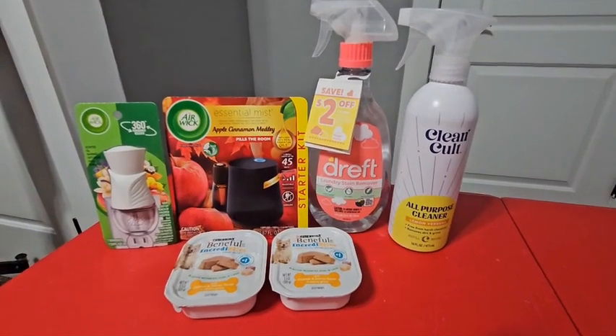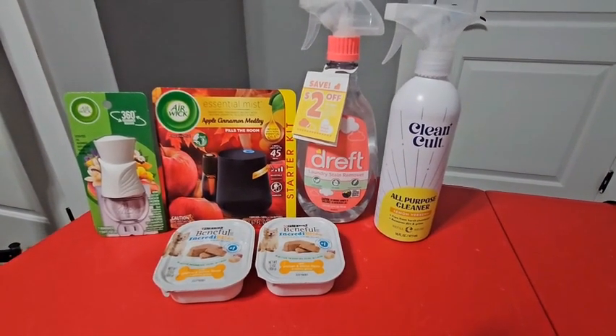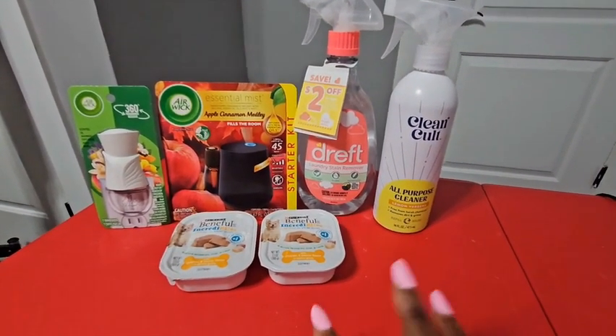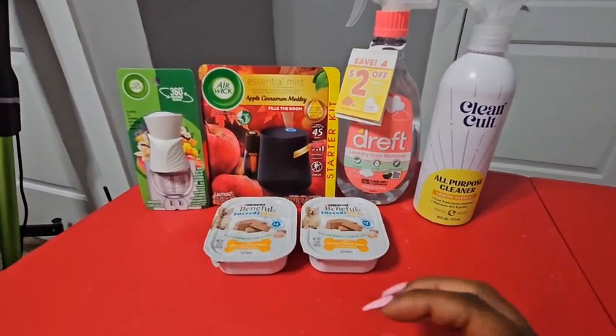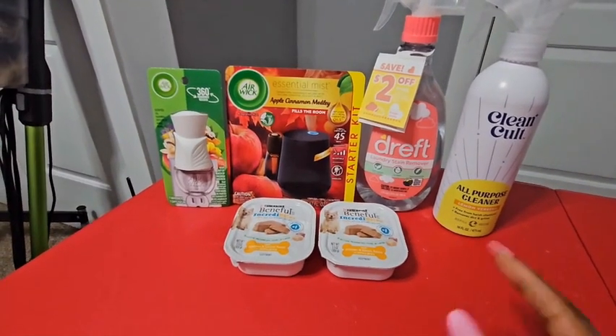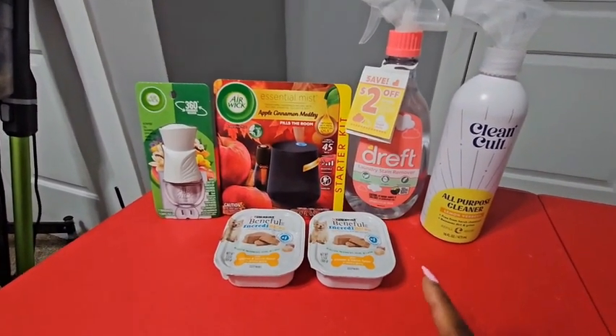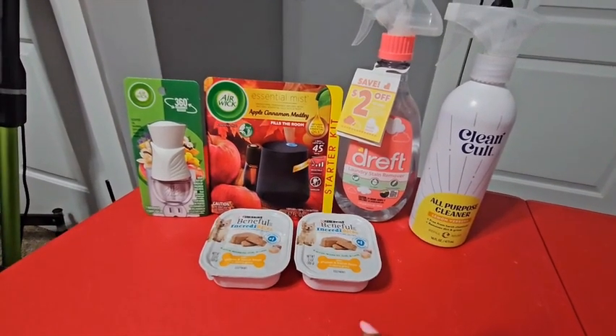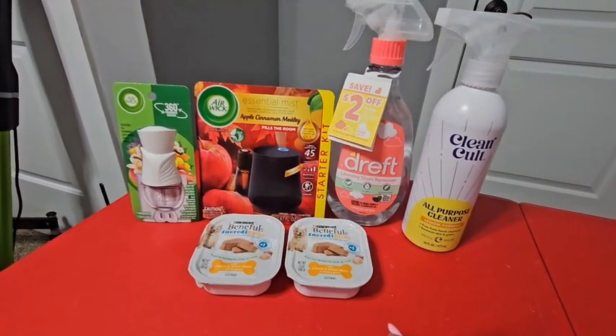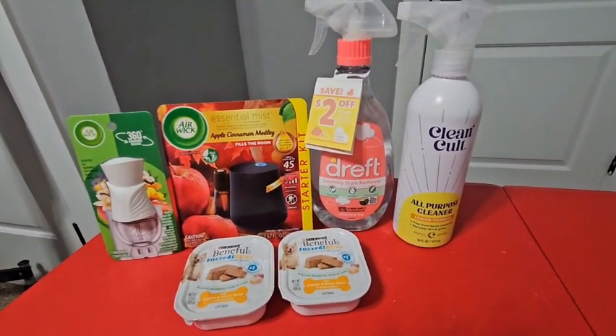Now let's get into the second transaction, also at Walmart. As you can see, this one only has six items. That's for two reasons: one, I decided not to buy some items like the ALL detergent; and two, I did not opt into the Thanksgiving items, so I didn't end up getting the mashed potatoes, cranberry sauce, muffin mix, and gravy. But regardless, let's get into it.